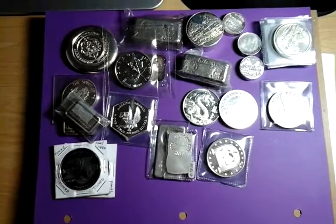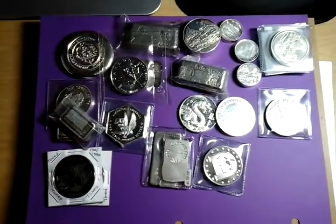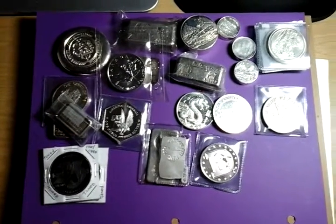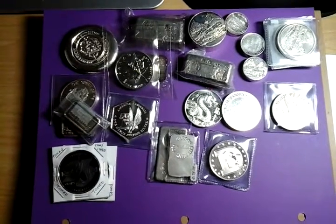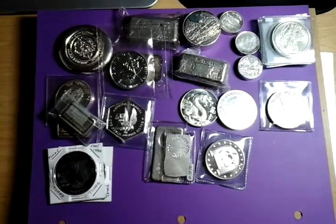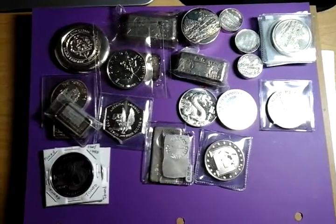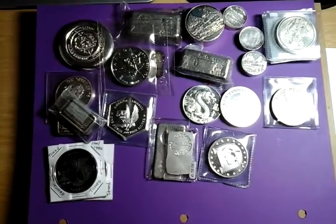So you just never know what you're gonna get. These are my pickups from Long Beach. I didn't buy any gold — I was tempted to, but I just saw too many silver pieces that I liked. I hope you guys enjoyed yourself if you went to the show, and if you weren't able to go, I hope you get to report about some other show near you. Take care and have a great day, bye!